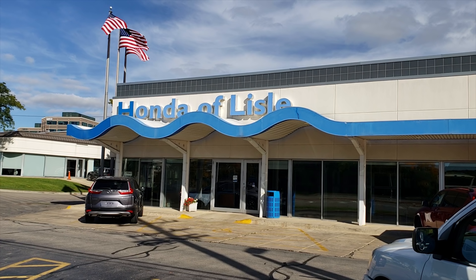First, a quick shout-out to Honda of Lyle, which made this video possible. More information can be found about the dealership in the description below.